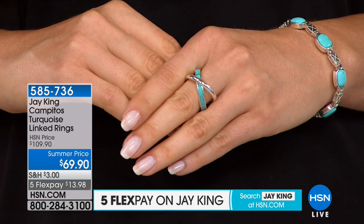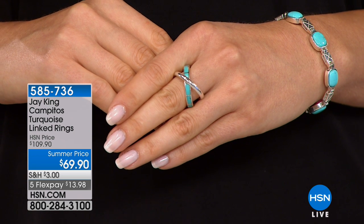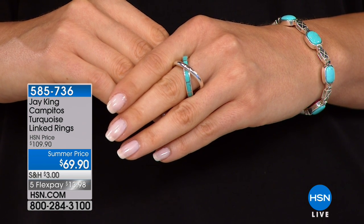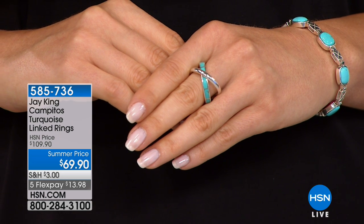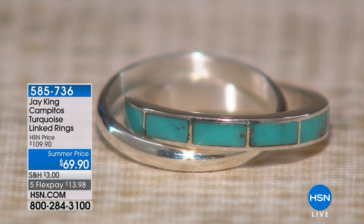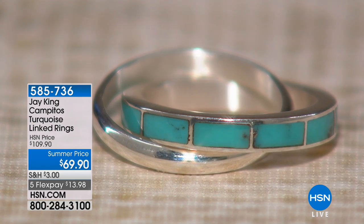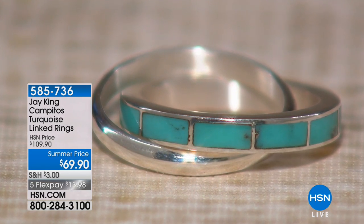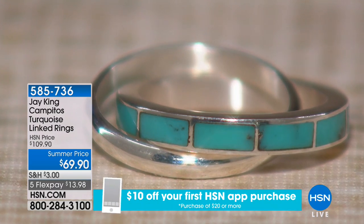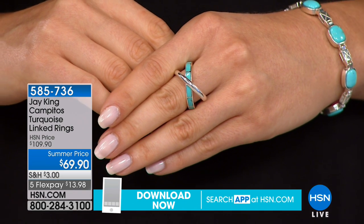How do you determine that that's what it is? Because a lot of this blue ice — now this is Campito's, that's where it came from. So they do the band, they do the inlay. Look at all the work, the channel work that goes in there. Then they take the silver, they build the solid silver band, and they have to hold it up when they solder it because they can't get any heat on the other band when they put them together, because if they do, you'll crack the turquoise.